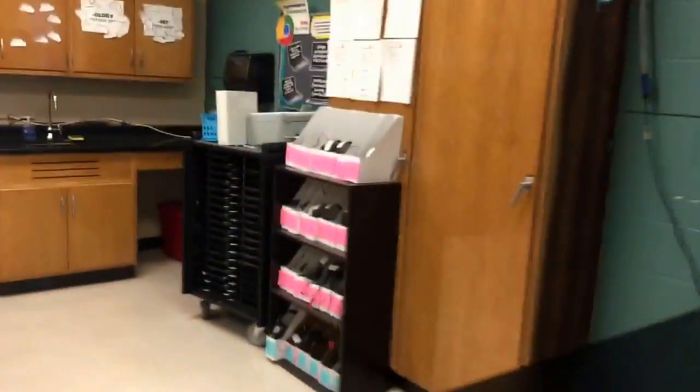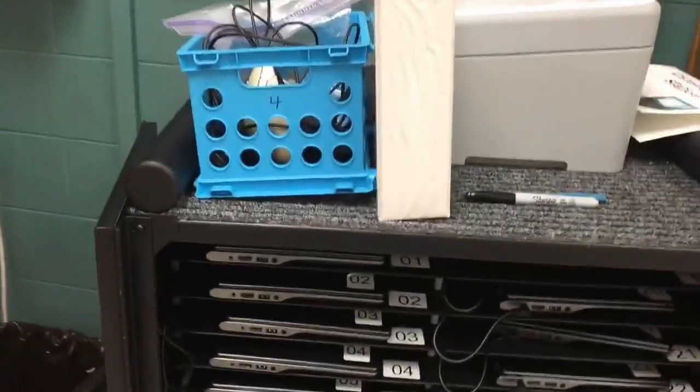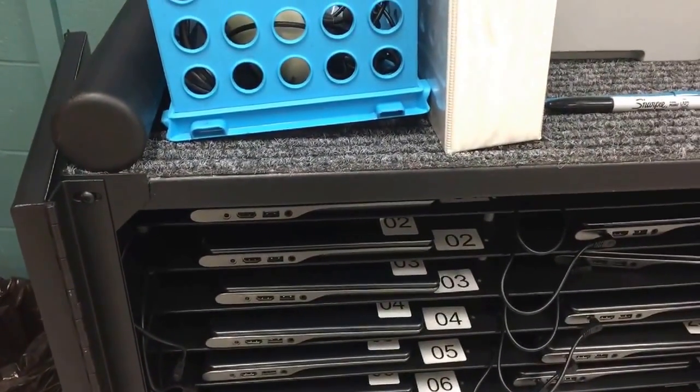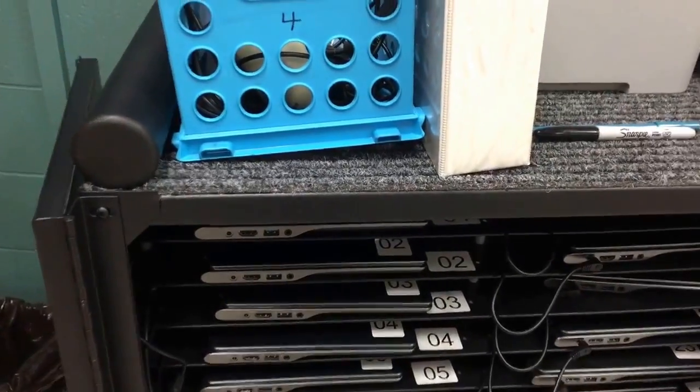I do want to talk real quick about Chromebooks. Make sure when you're putting Chromebooks back that you are not just placing them in, but that you are putting them in with the number facing out so we can make sure they're all back. The number should be right next to the number on the tray.